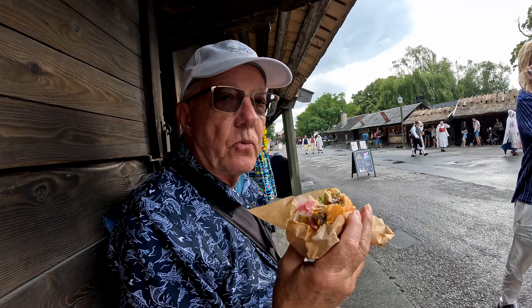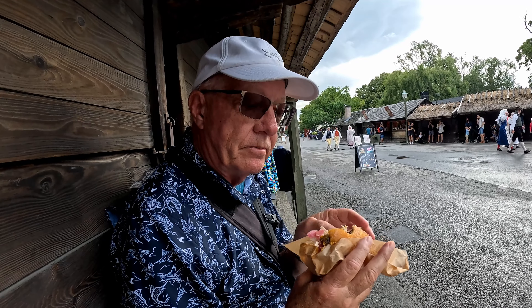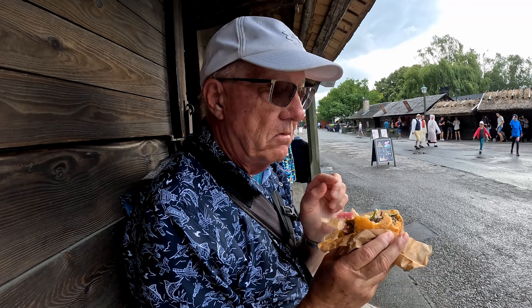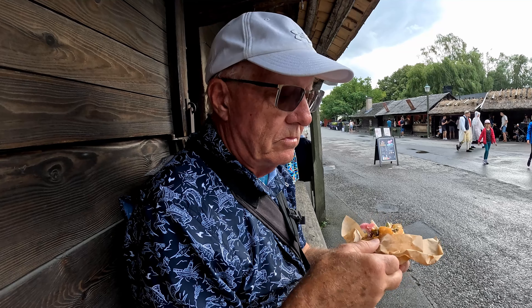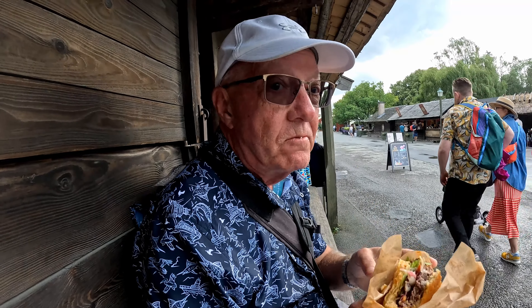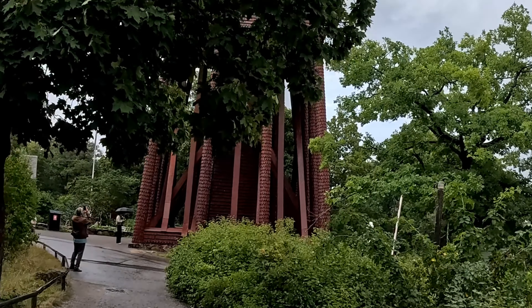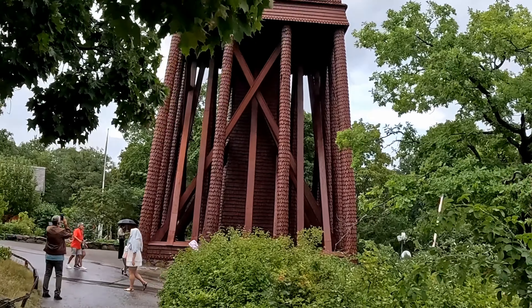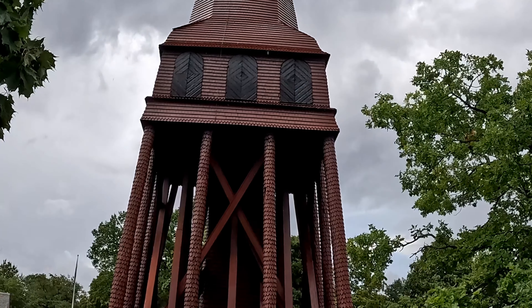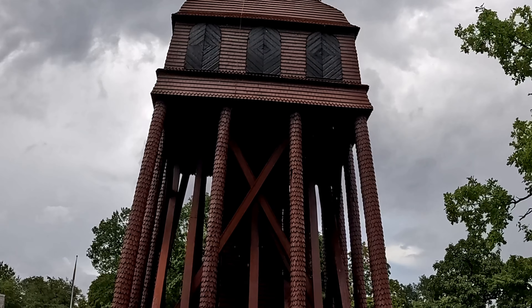This is a reindeer burger — really, really good. It's got some cabbage or something on it. It's good!